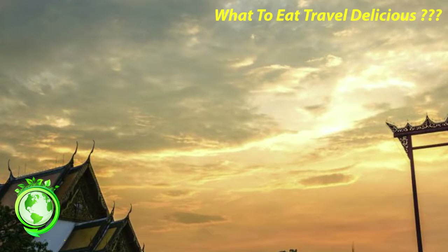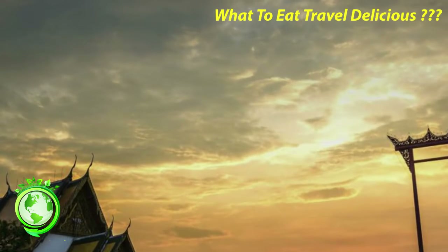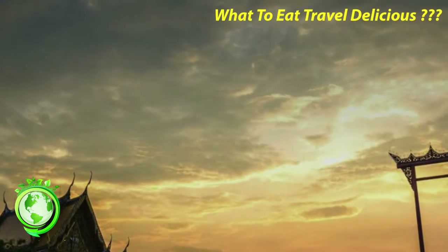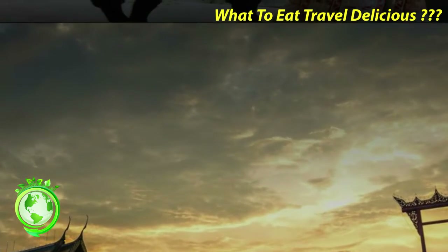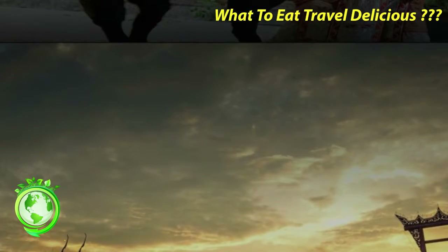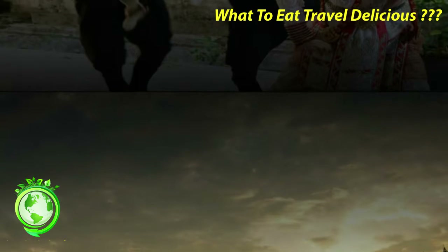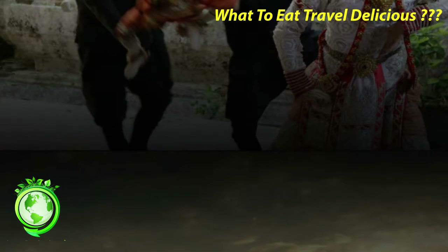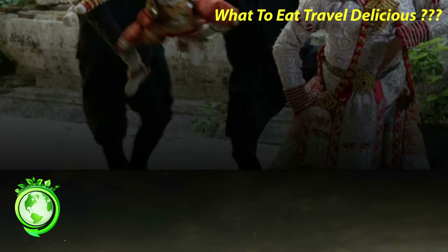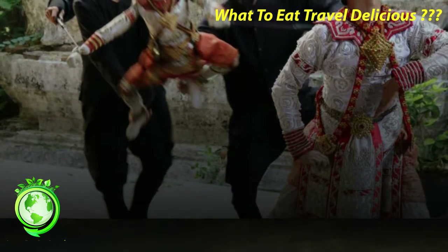The temple of Wat Suthat is recognizable by many visitors because of the giant red swing that sits just outside its entrance. The swing itself is made of teakwood brought to Bangkok from the province of Phrae, and it has been rebuilt and replaced a number of times. It stands some 21 meters tall, and was used during a Brahmin festival in which men flung themselves using the two side poles in hopes of reaching a bag of gold that hung towards the top. The temple is one of the oldest in the city, and construction began in 1807 but wasn't completed until about 40 years later.